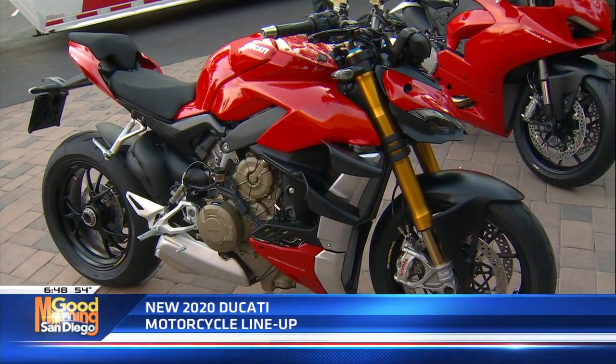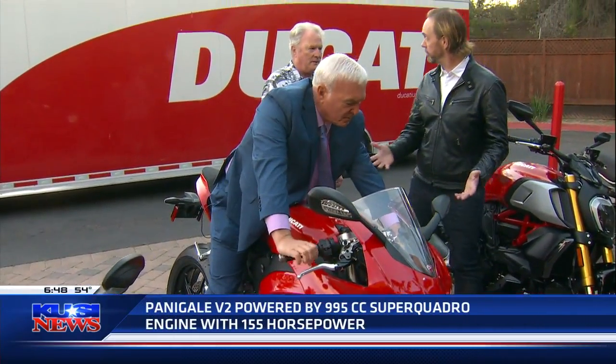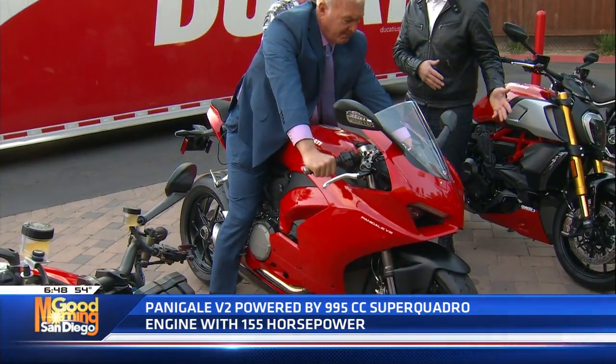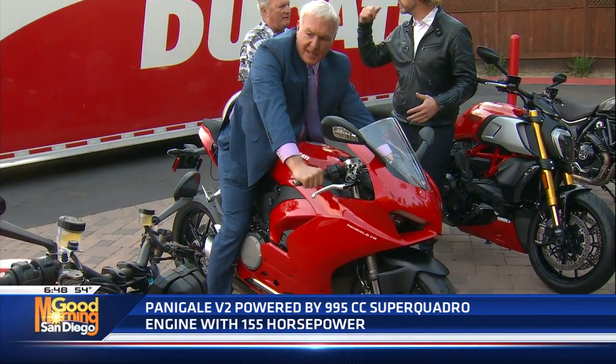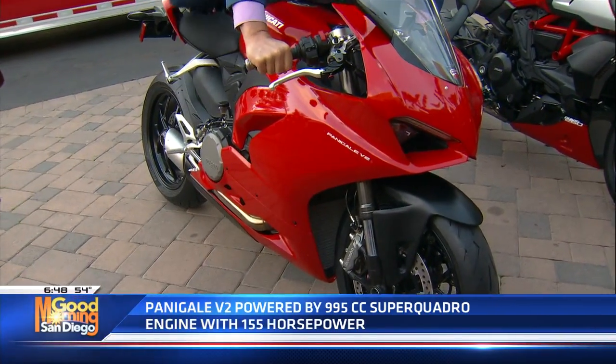So now this is the new Panigale V2, which is a twin-cylinder sport bike — a middleweight sport bike that allows people to have great times out at track days, or you can find yourself up a twisty canyon or mountain road. I like this one a little bit better than that one. You look good on it — that's what matters.